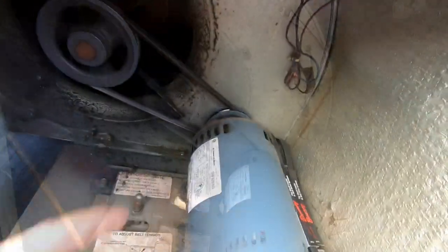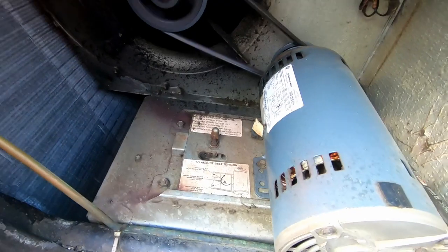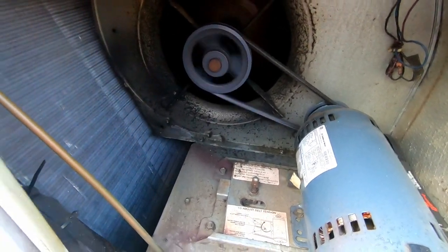Same thing — holy cow, look at the shininess there. This blower is absolutely full of crap.